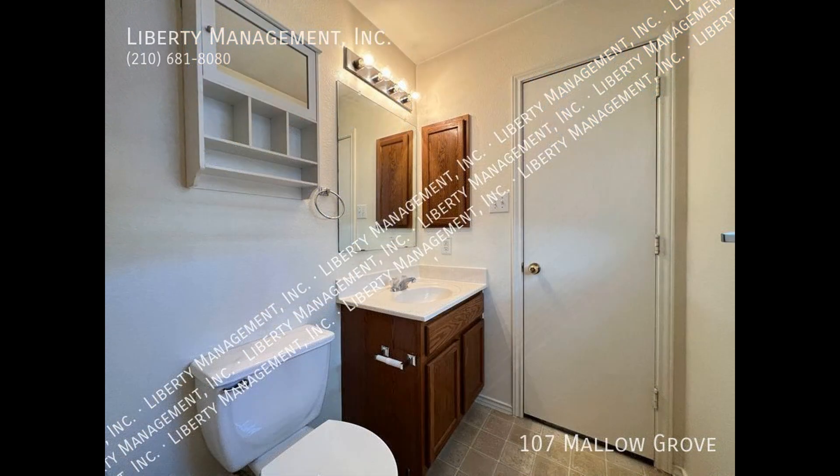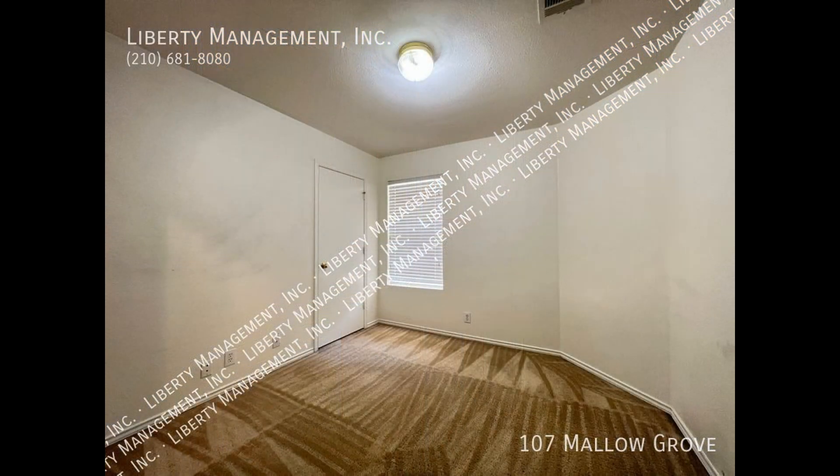Located in Rustic Oaks, you have easy access to Loop 1604, Lackland, SeaWorld, and so much more.